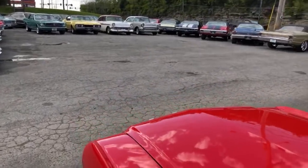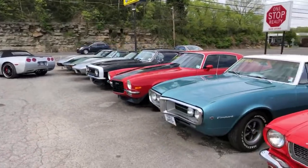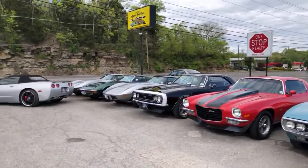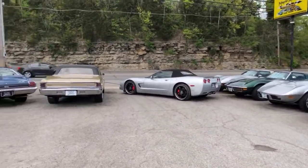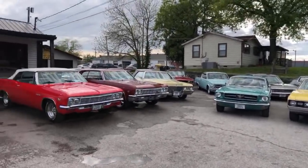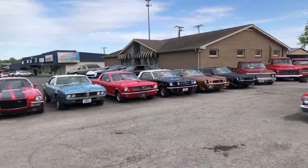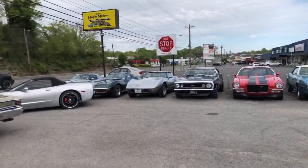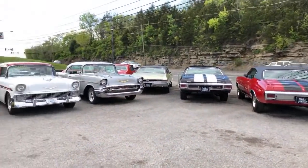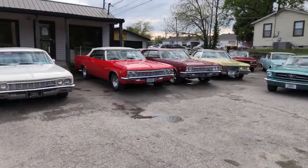My Chevelle's got a 454, 30 over, EFI. Guys, stay safe out there, still have fun, don't go crazy sitting at home. Thanks for watching.